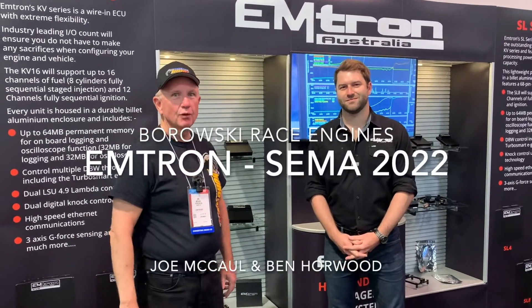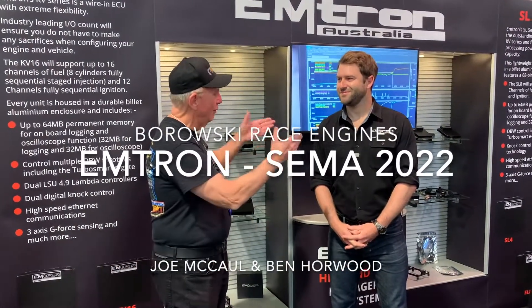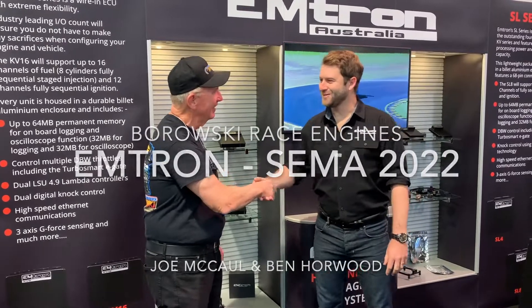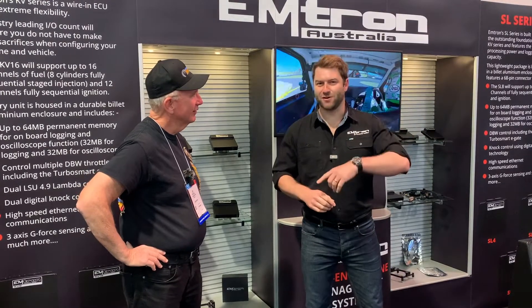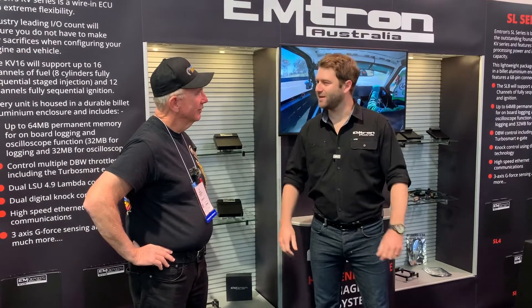Morning everybody, this is Joe from Borowski Race at the SEMA show and I'm here with my buddy Ben. How you doing Ben? Awesome to see you again. Oh, and you rolled in here from Australia? About a 20-hour trip with a flight and a bit of a drive, so we're finally here — happy to be here. Great that you guys are over there as well and we can finally catch up again.